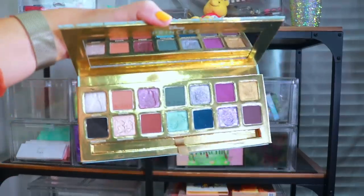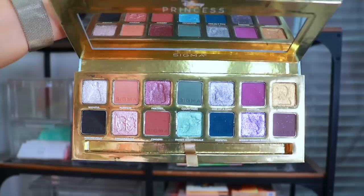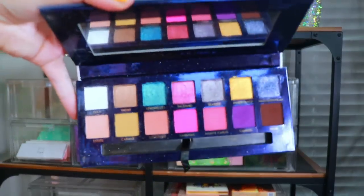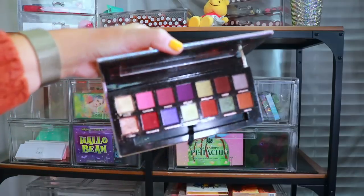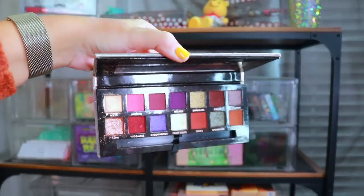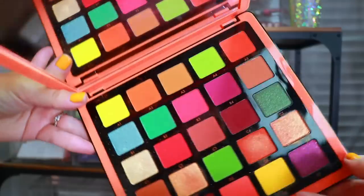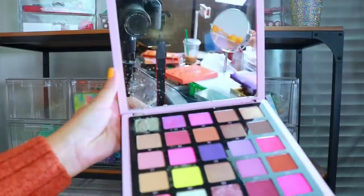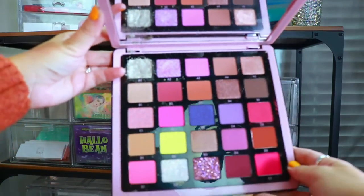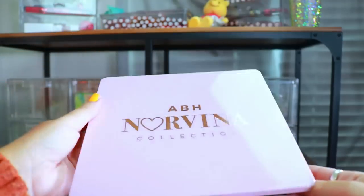The Too Faced Better Than Chocolate palette — I've actually never used this so we're going to pass this one along. The Sigma Cinderella palette — it's pretty but I personally was not a fan, so we're passing this one along. The ABH Riviera palette — holding on to this one. The ABH x Jackie Aina palette — I absolutely love Jackie Aina, wish she would do more YouTube videos. Definitely holding on to this. The ABH Norvina Volume 3 — colors I can still use, holding on. The ABH Norvina Volume 4 — I never use this palette, going ahead and decluttering it, though one shadow came up broken.